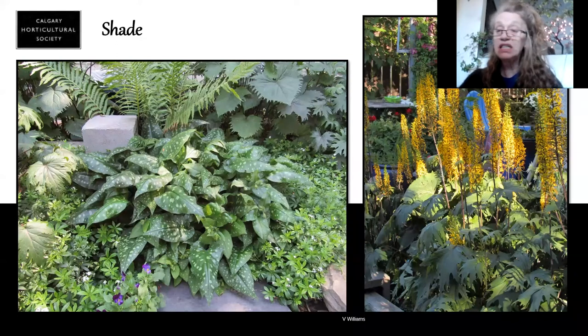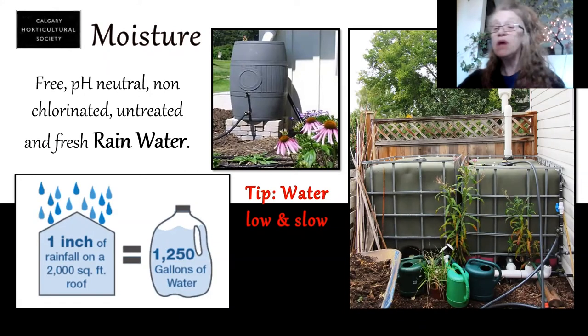The only key is they do like to keep fairly moist. What else do our plants need? They need moisture, they need water. The best place to get rainwater is from the sky — it's pH neutral, it's non-chlorinated, untreated with any chemicals, it's fresh, and it's free.